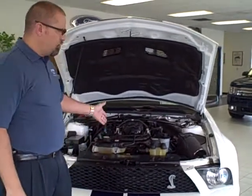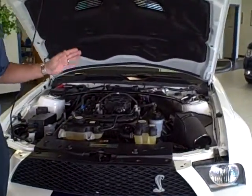Hi, Jay Gore from Steve Rogers Ford. I want to show you the 2007 Ford Shelby GT500.